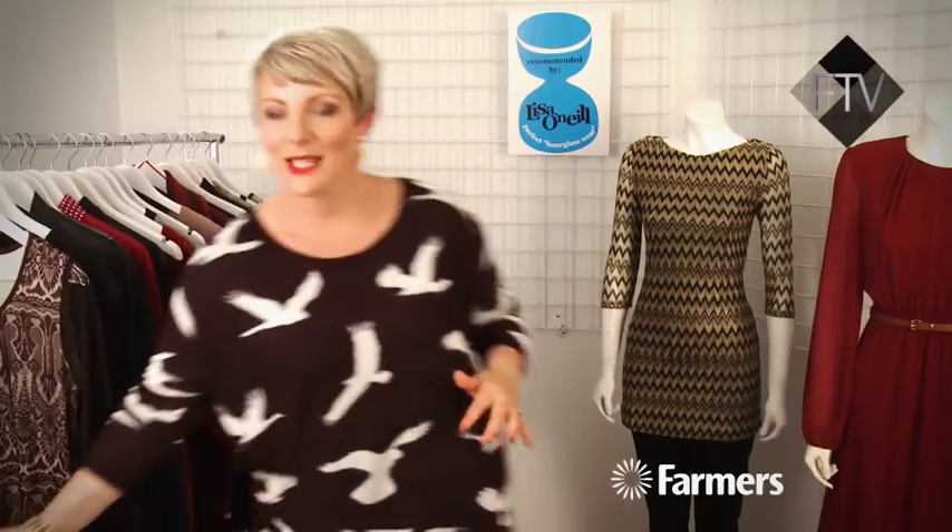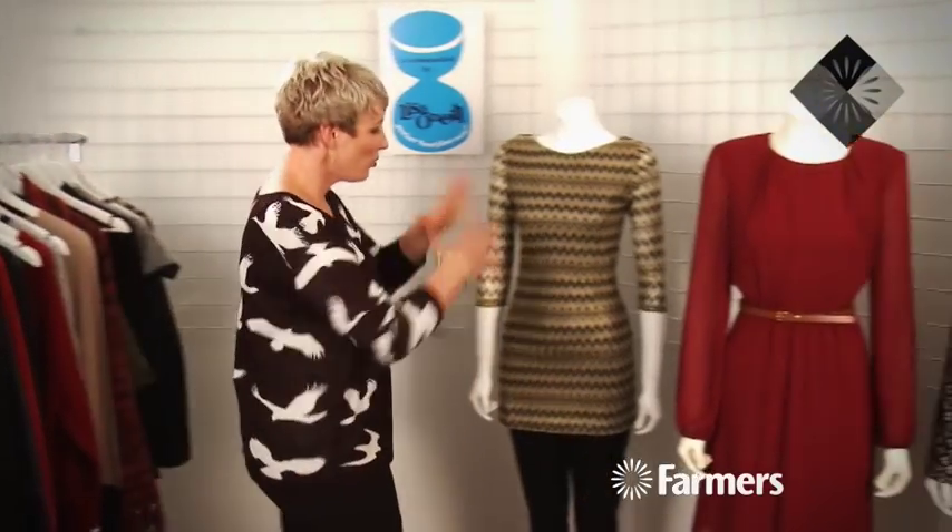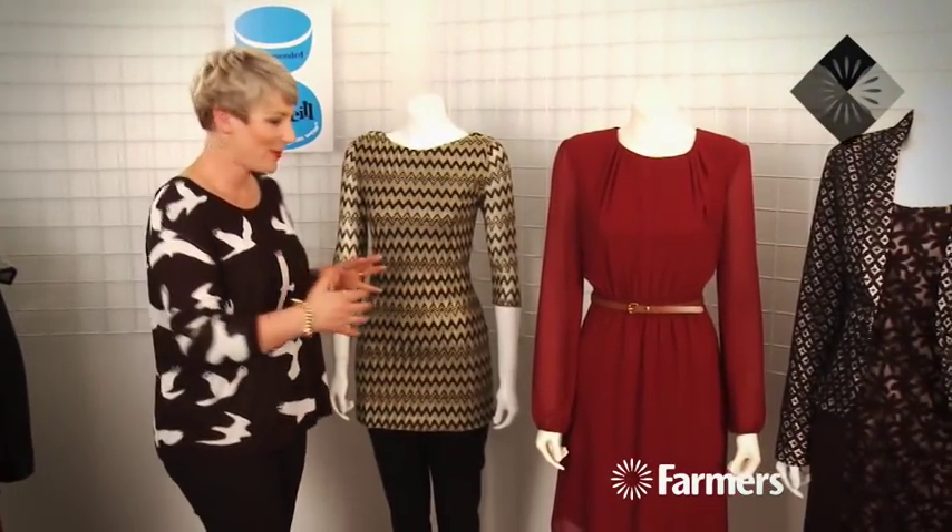If you've got an hourglass body shape, we want to show off the fact that you're really nice and balanced and that you've still got a little bit of a waist. You may not have the waist you've always had, but you will hopefully still have a gap in there that we can highlight. These pieces I've brought in today all show off the fact that you've got a really balanced body.